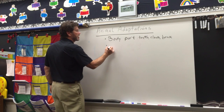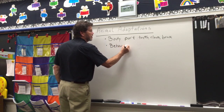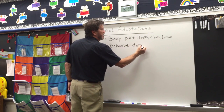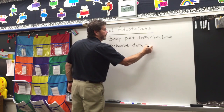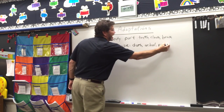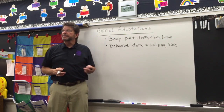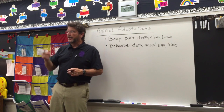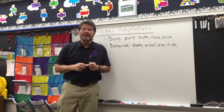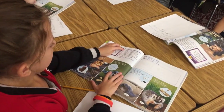An adaptation can also be a behavior. A behavior is something that an animal does. For example, it might swim in a school, it might run, it might hide. Those are examples of behaviors that help an animal survive. Let's take a closer look at it in your science book — animal body parts as tools.